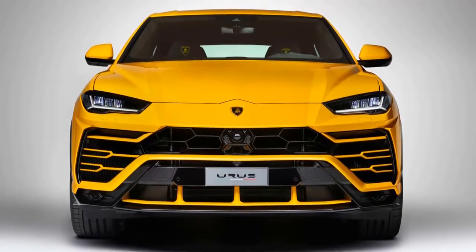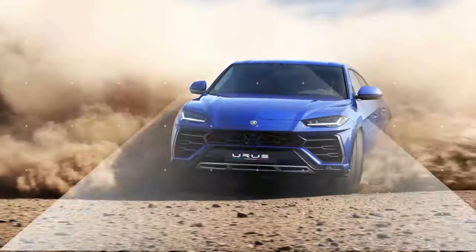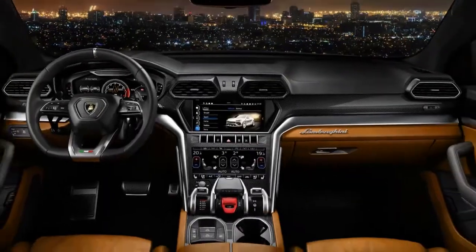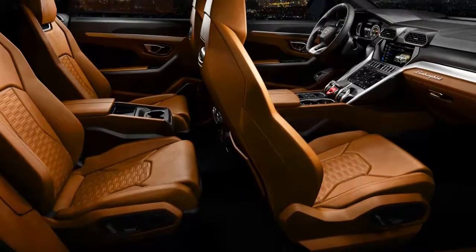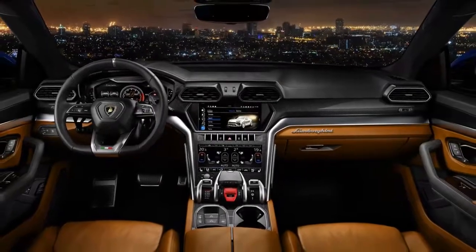Typically, the interior adopts an over-the-top approach, with various intriguing leather, wood, carbon fiber, and metal trim options available. Screens are everywhere, including a large digital instrument cluster, a fairly traditional-looking central infotainment display, and a lower control touch screen reminiscent of the unit in Range Rover's newest models.